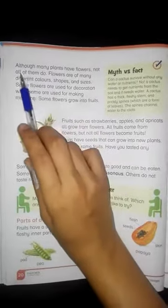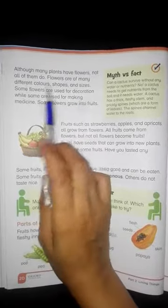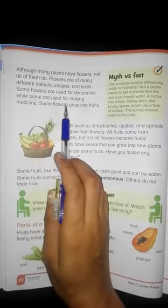Although many plants have flowers, not all of them do. Flowers are of many different colors, shapes and sizes. Some flowers are used for decoration, while some are used for making medicine.